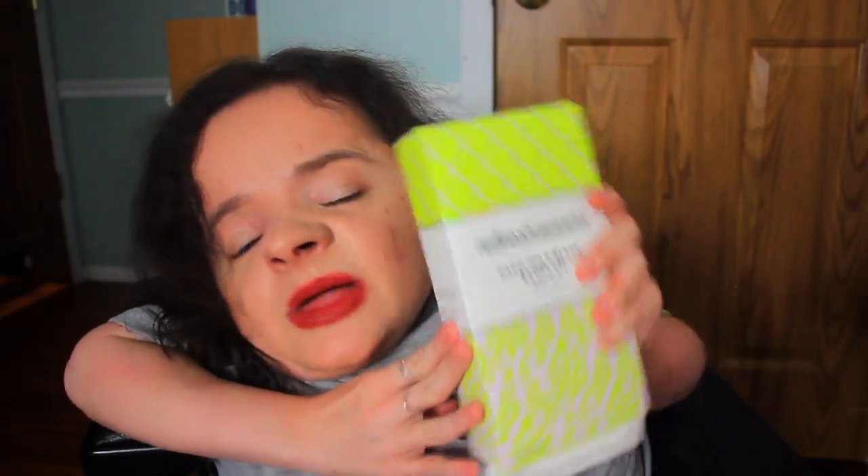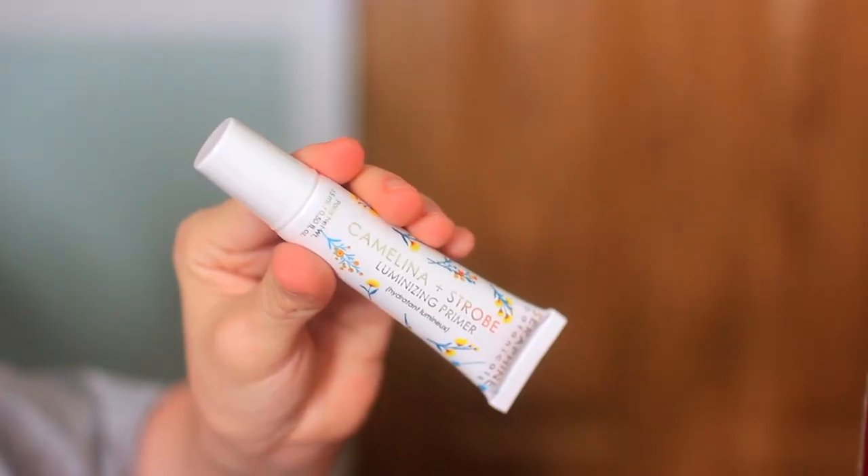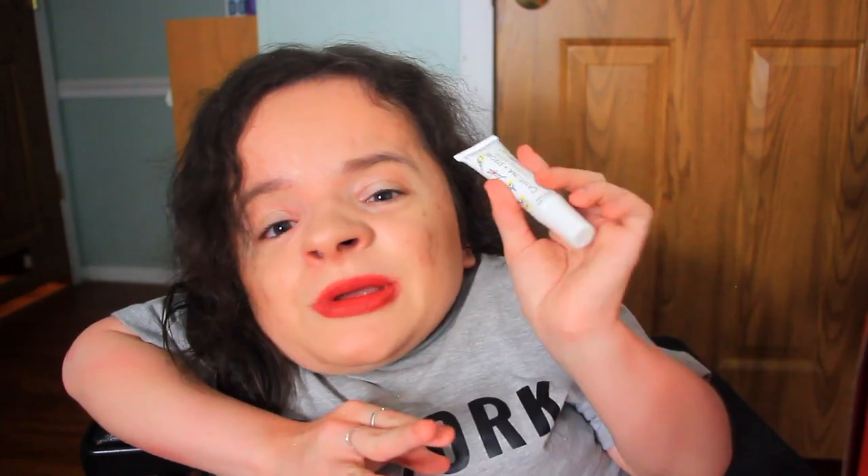There's another product in my Ipsy Glam Bag Plus this month. First I want to show you this primer — it's by Seraphine Botanicals and it's the Camelina and Strobe Illuminizing Primer. I've received multiple products from this brand in previous Ipsys and I absolutely love them. Their blushes are really really great — some of my favorite blushes — but I've never tried their Illuminizing Primer. I forgot my box cutter so I'll maybe show it in an upcoming makeup tutorial, but I'm really eager to try it.